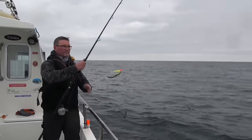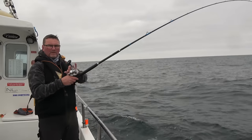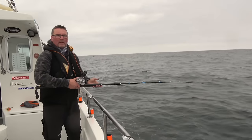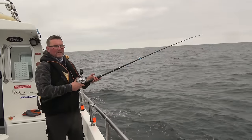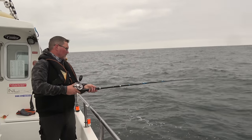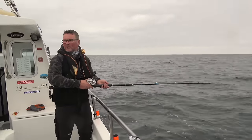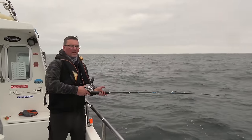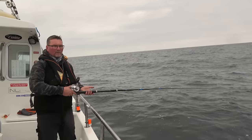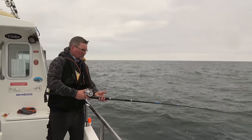Drift number two. I think if I manage to get another fish this drift, I'll have a go on a shad while there's still some tide. I love shad fishing. I'm not going to talk too much in depth about shad fishing today because I don't think I'm going to do too much of it. I'm hoping that the next time I get out to sea, I'm going to do one purely on shadding — that's all I plan to do for the day.